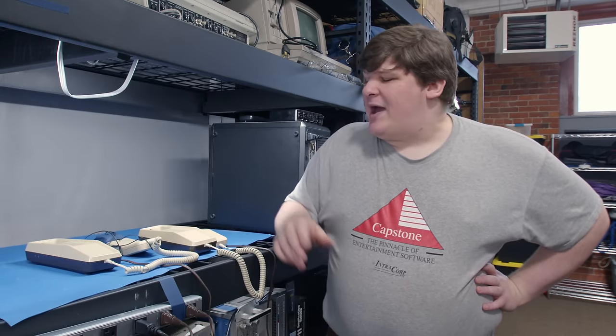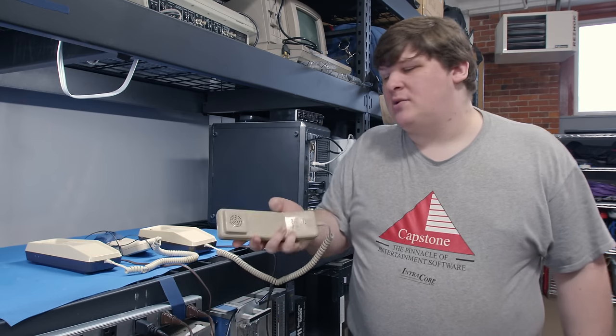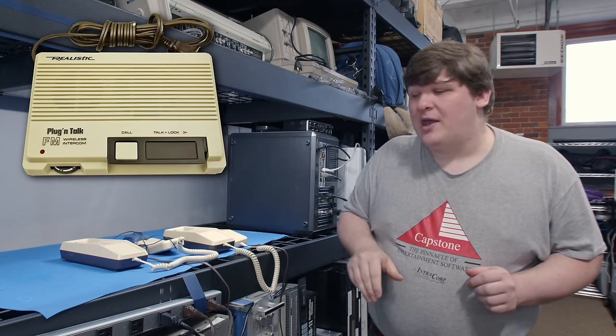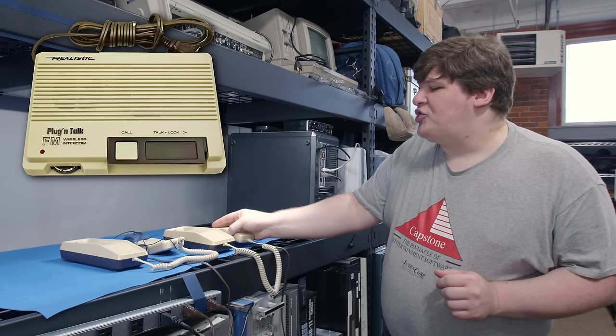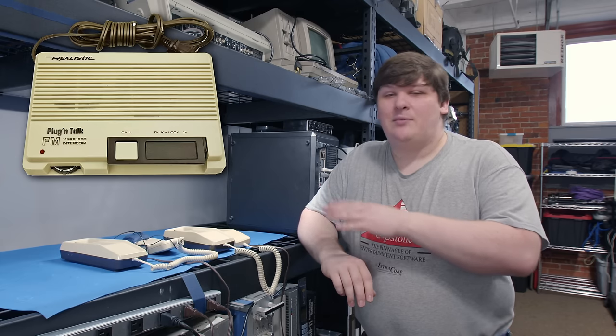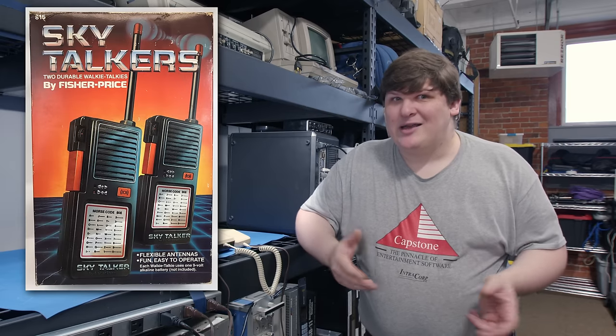These are part of a long-running series called Plugin Talk that goes all the way back to at least 1974, maybe further. The majority of Plugin Talks didn't look anything like this - they were usually little rectangular boxes that sat on a desk. You still plugged them in, but they didn't have the call feature. Instead they just had two buttons: talk and call. But instead of making the other one ring, it worked just like the call button on a typical walkie-talkie.